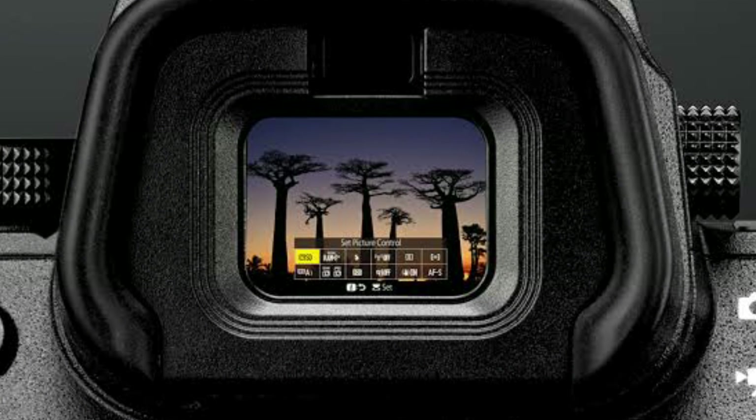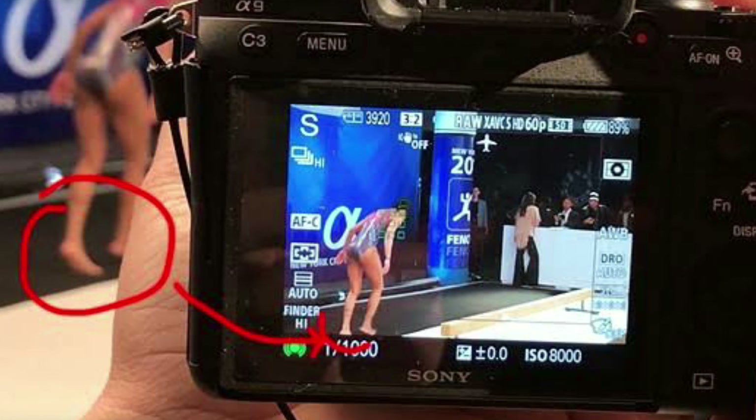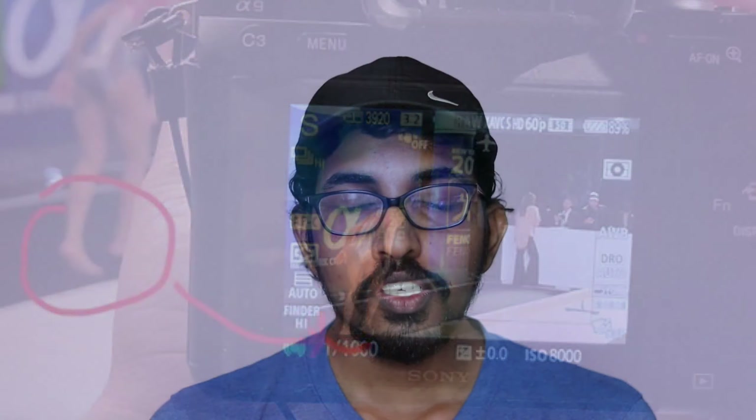There are some disadvantages with mirrorless cameras. The first is battery life — since mirrorless cameras use an electronic viewfinder, which consumes more battery than an optical viewfinder, the battery life of most mirrorless cameras is less than half that of a DSLR camera. The second problem is lagging in the electronic viewfinder while using fast movements like panning shots — we feel some blackness in the viewfinder.